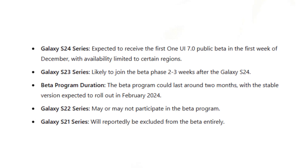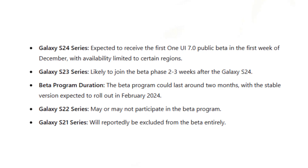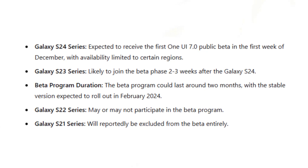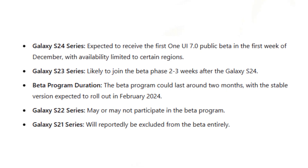Regarding the beta program duration, it could last around two months, with the stable version expected to roll out in February 2024. The Galaxy S22 series may or may not participate in the beta program, while the Galaxy S21 series will reportedly be excluded from the beta entirely.